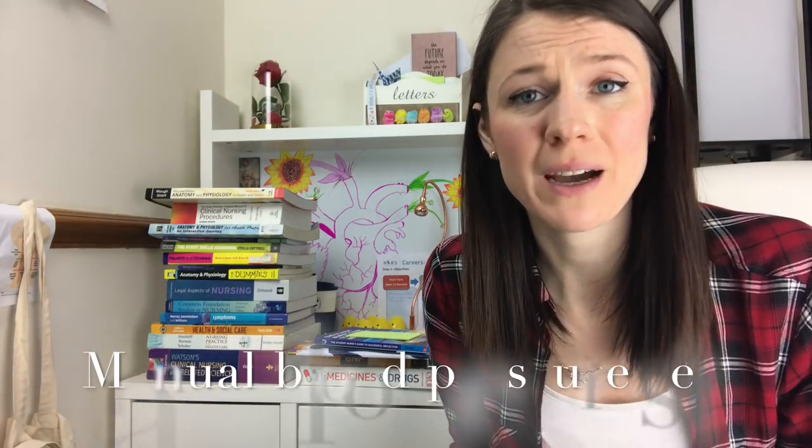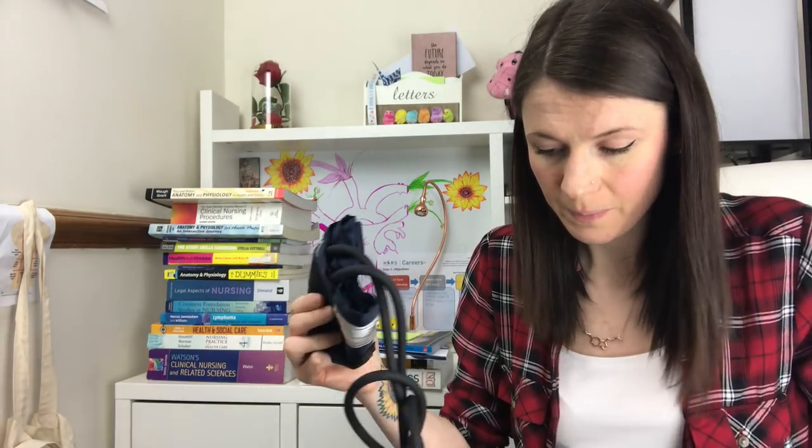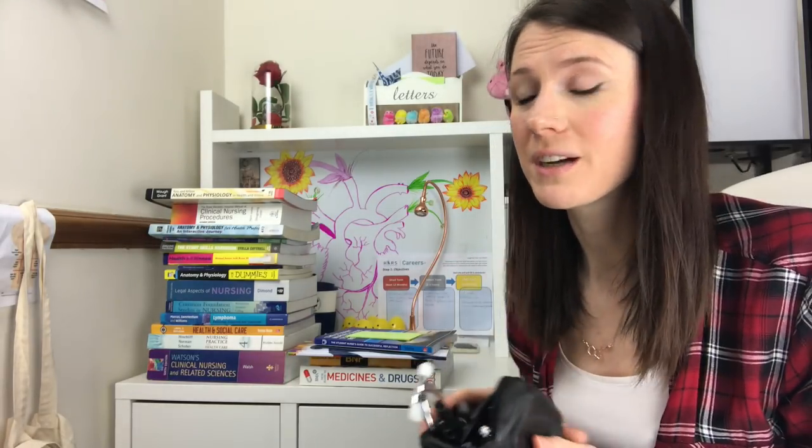I've also got a manual blood pressure set - it's the best thing I've ever bought. It all fits in a tiny little leather case and has the cuff with the gauge and a stethoscope. It's really helped me learn how to do a manual BP. At BCU, one of the exams is doing a manual blood pressure and you get marked on it. If you've got money to spend, go and buy yourself a Littmann stethoscope - it's the best stethoscope I've ever had. Luckily my partner bought me mine for my birthday.